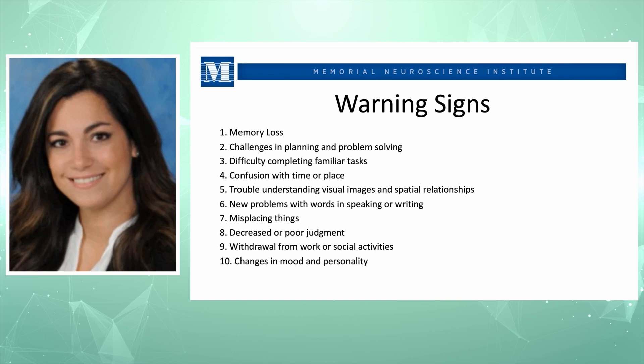Additional warning signs include new problems with words, speaking, or writing; misplacing things often, like car keys, cell phone, or glasses; decreased or poor judgment; withdrawal from work or social activities; apathy; and overall changes in mood and personality.